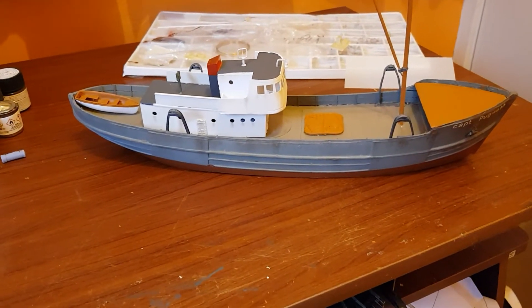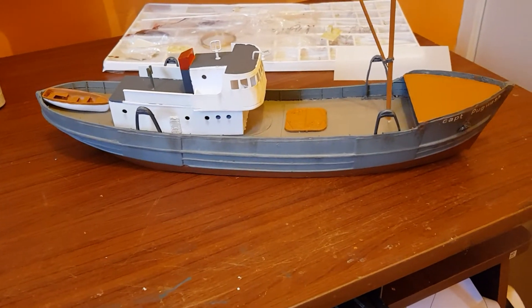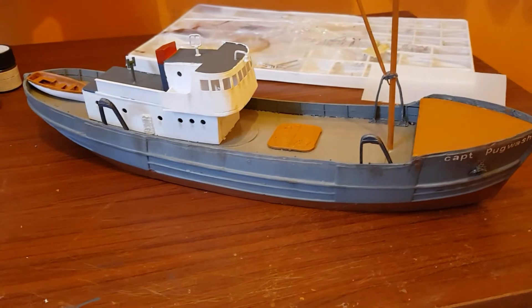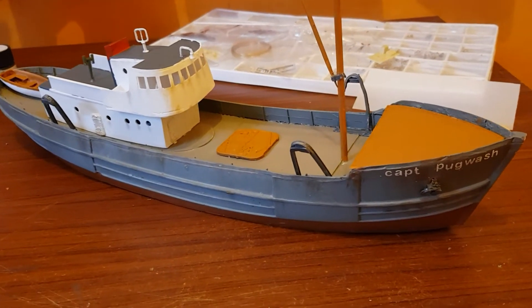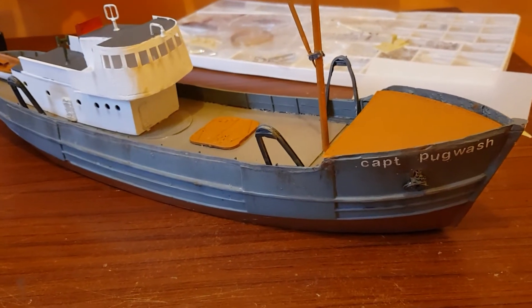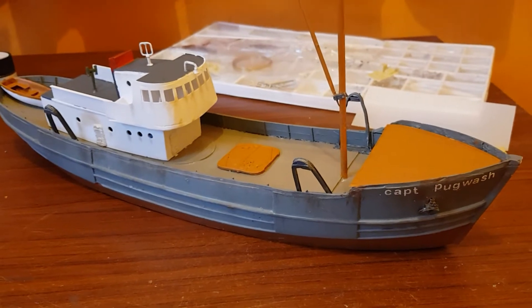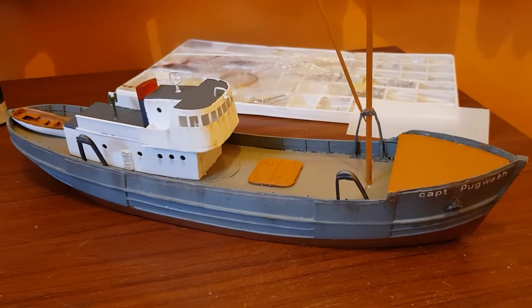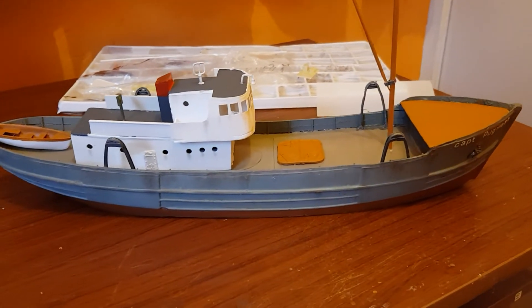It looks pretty awesome to be honest, it really does. I think it's just gonna sit nicely. All I've got to do is put some fittings on — I'm not going to go over the top with the fittings because I've got a slight plan with other stuff to go on the deck, so I don't want to overcrowd it too much.